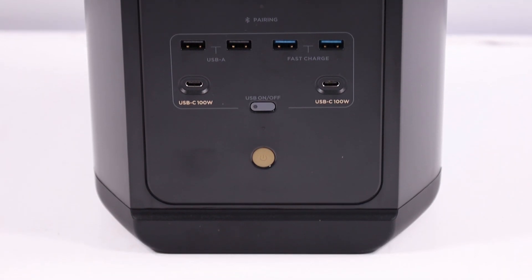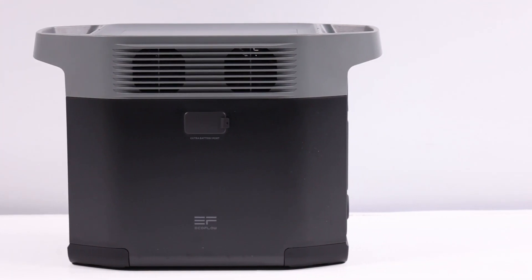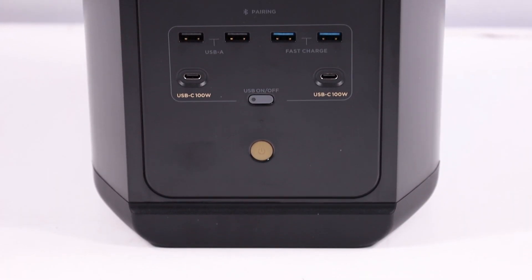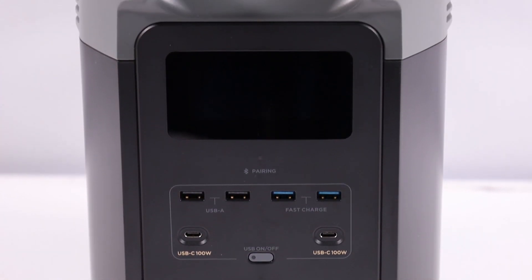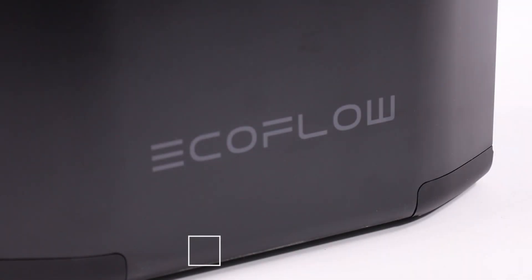This device can extend the available energy capacity. Starting from 1,000 Wh, it can reach up to 2,048 Wh by adding an extra Delta 2 battery, or up to 3,040 Wh with the help of an extra Delta Max battery.